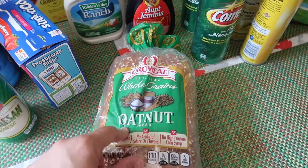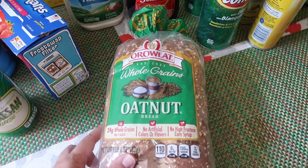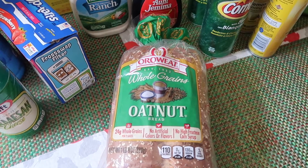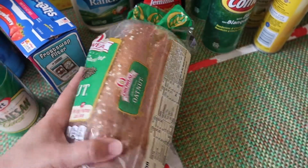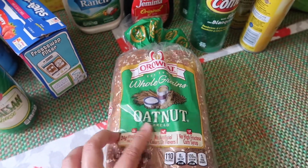And then I picked up some bread. This one is the Oro Wheat Oat Nut. I was looking for the Honey Wheat Berry, but they didn't have it. So I'm going to try the Oat Nut. I haven't tried this one before, so I'm going to give this a try. Looks good.